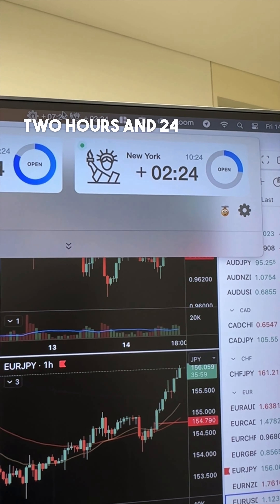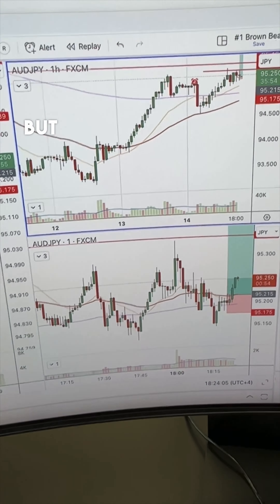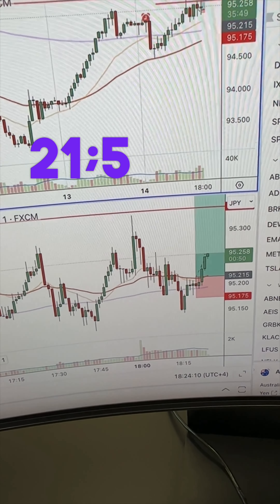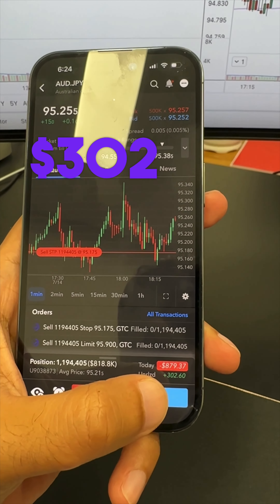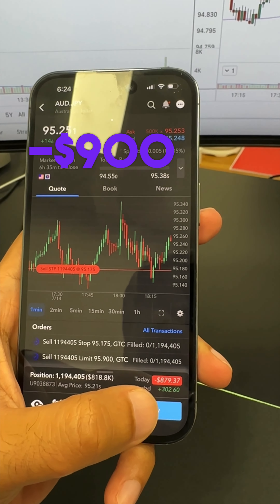It's two hours and 24 minutes into New York and I got stopped out again on that Aussie Yen, but was able to get back in just now. In at 21.5 price with stops just below at 17.5, running for pretty much 12 standard lots, currently running for $302, for a total net of approximately negative $900.